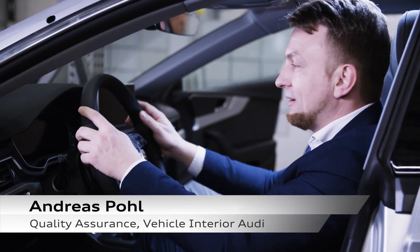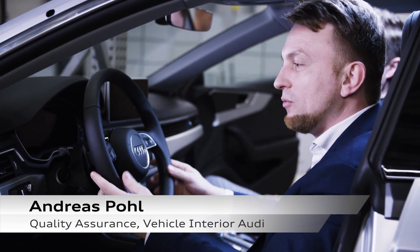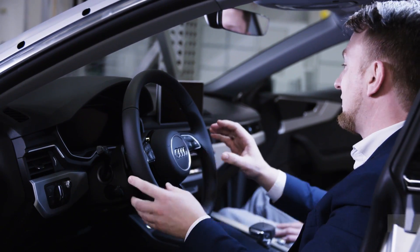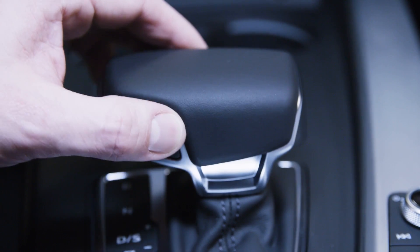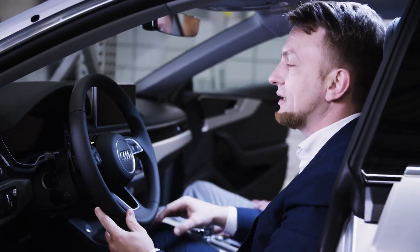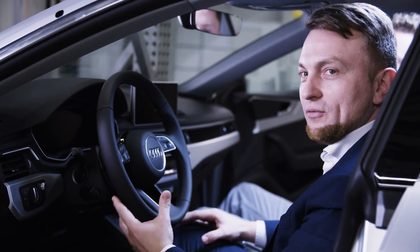You get into the car and basically it's like coming home. It's your living room. Even if it's the first time you've got into the car, it's all tidy. Everything matches. Nothing disturbs — nothing to disturb the haptics, nothing to disturb the eye. It's just all about feeling fantastic.